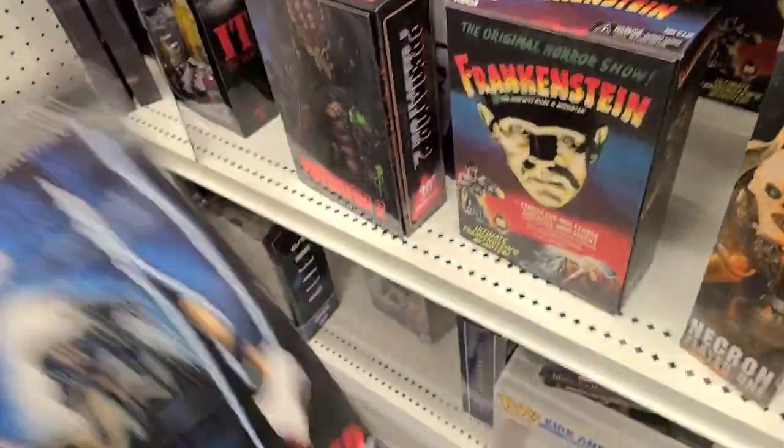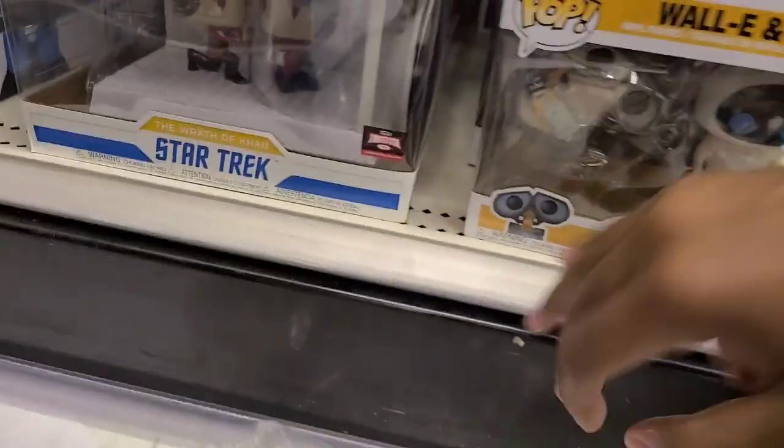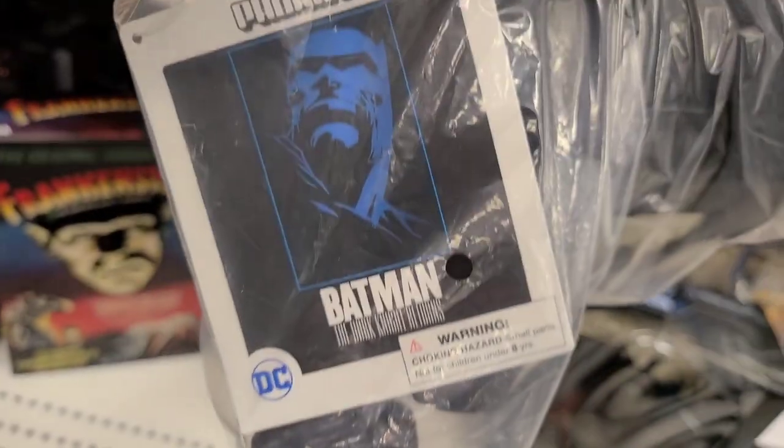Friday the 13th Part 2. You know, I've never been a huge Friday the 13th person. I've always been more of a Michael Myers guy. It's DKR back then — cool.